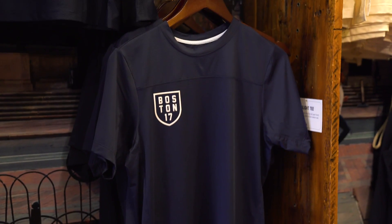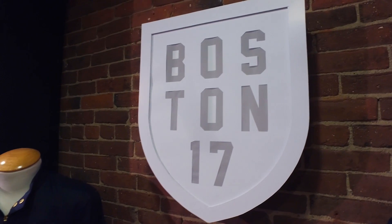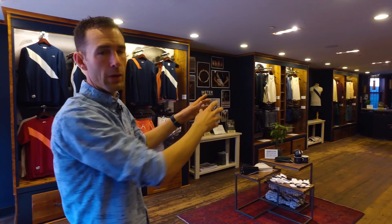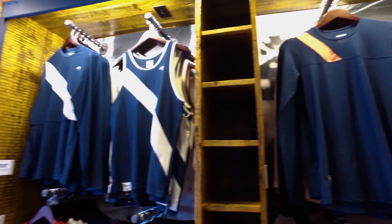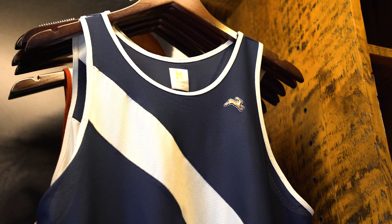The Boston Marathon is such a historic race with such a great legacy, so we created this shield — the Boston 17 shield. On this side we have a lot of our inline core product range. We have a racing section, a training section, and at the far end we have a lot of our Merino blend product. In the middle we have some accessories. All these products are sort of from our Van Cortlandt series, named after the legendary cross-country course down in the Bronx in New York.